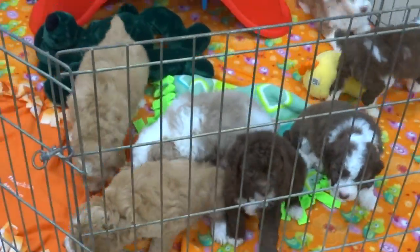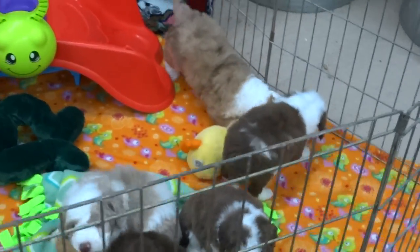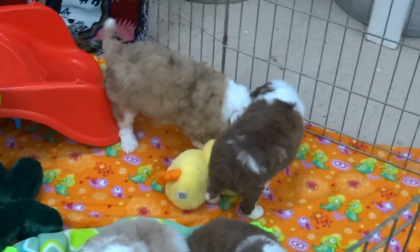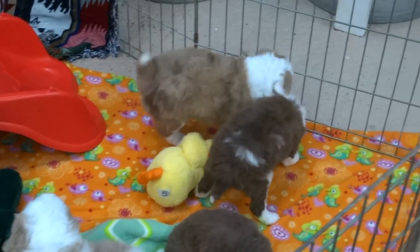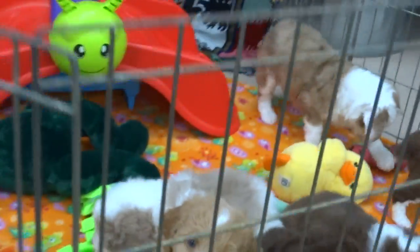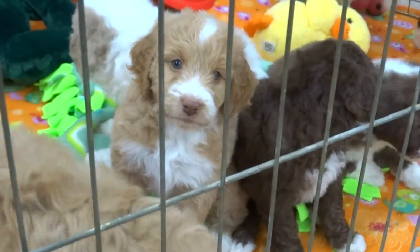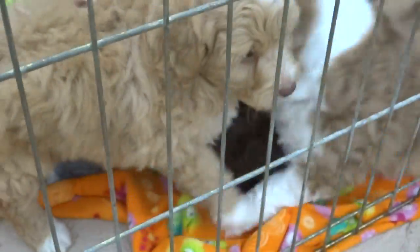Sorry, little sweet red girl. You can see there we have Snowy and Darling. Darling's full of her little self. How are you doing, little sweet Dua? And Flinders?